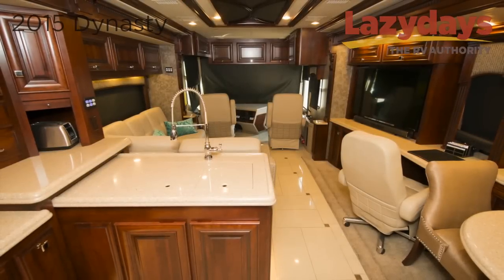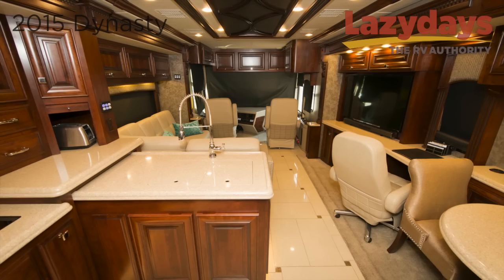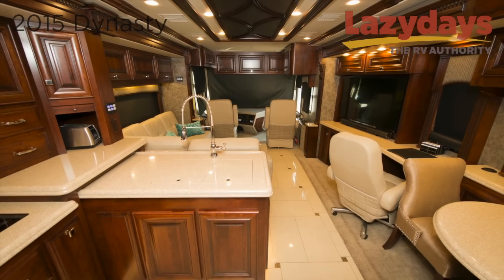Thank you for touring the 2015 Monaco Dynasty. If you have any questions on this particular model or any others, please give Lazy Days a call.